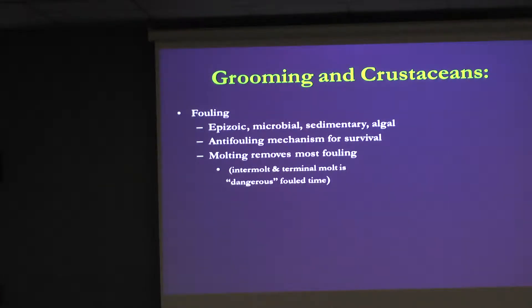What does grooming actually do? It removes epizootic animals, microbes, sedimentation, and algae — so it is an anti-fouling mechanism. The problem with crustaceans is that they molt, which means they shed their exoskeleton. When they shed it, anything on their back goes away. So molting is kind of a grooming period.